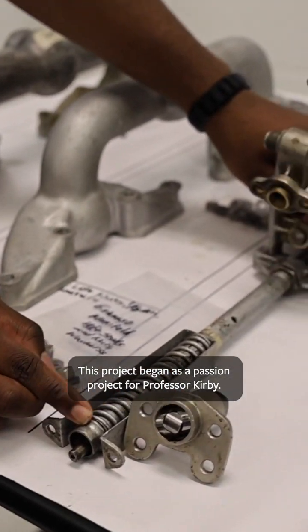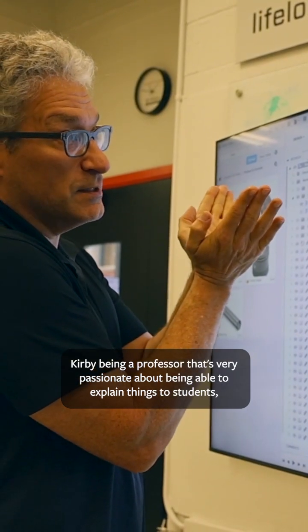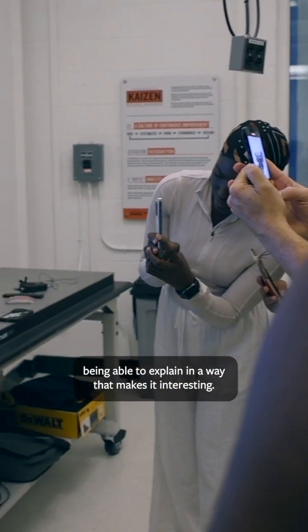This project began as a passion project for Professor Kirby — a professor who is very passionate about being able to explain things to students in a way that makes it interesting.